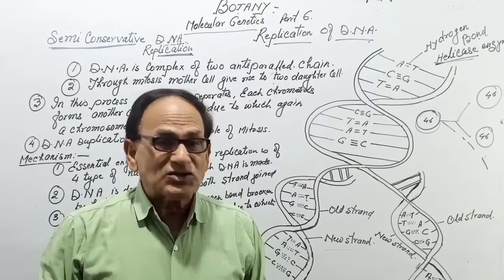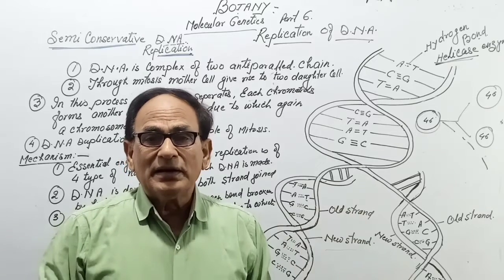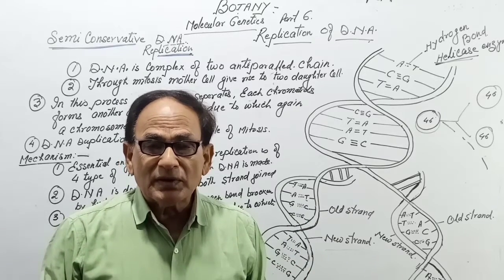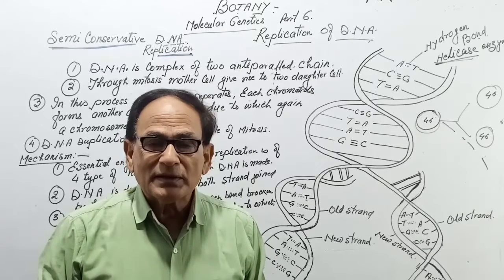That is all about DNA replication. This is the DNA replication process occurring in mitosis. Thank you.